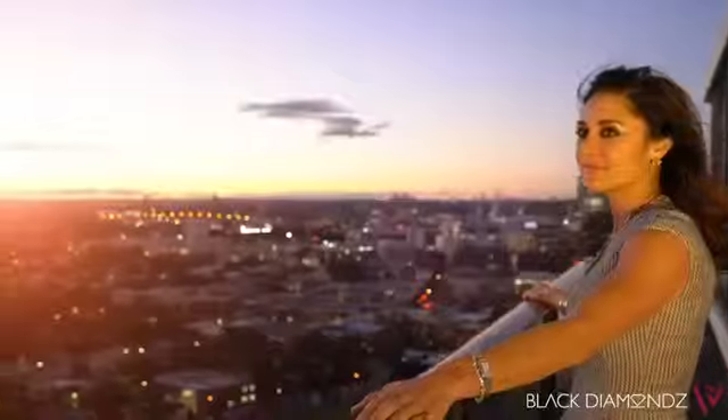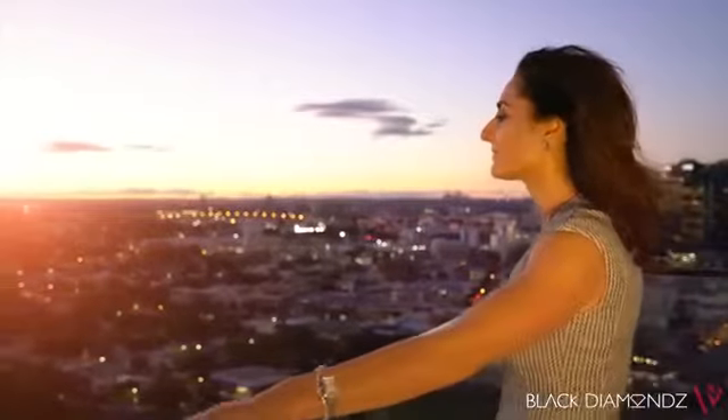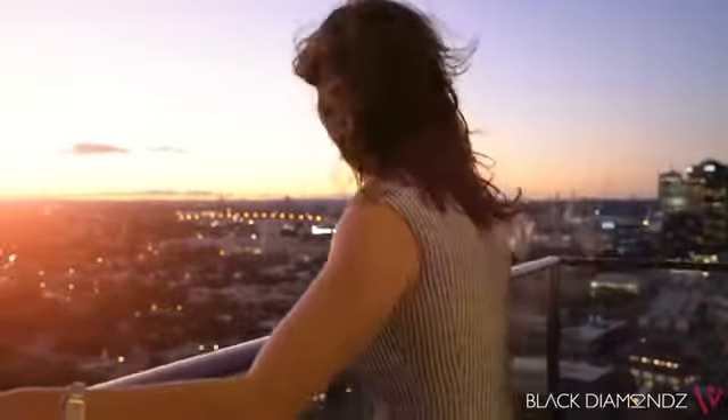Panoramic views as far as the eye can see. This penthouse apartment is a must to inspect. For further information, please contact Noemi at blackdiamonds.com.au.